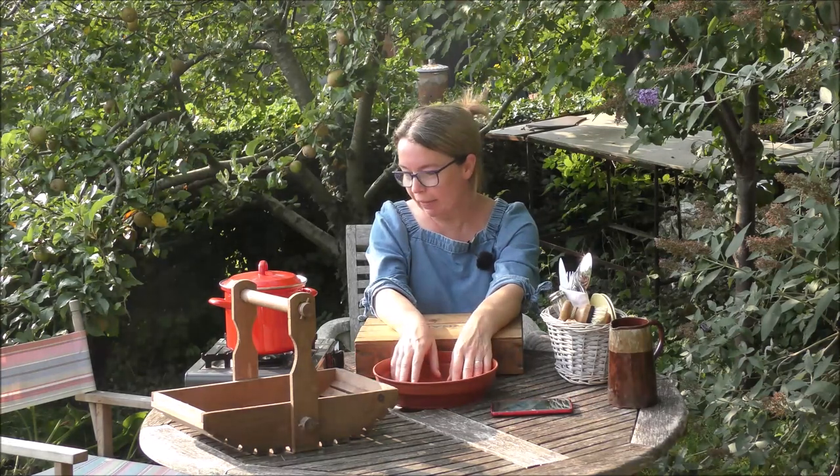Hello, it's Jane here. I'm up at the allotment — it's absolutely boiling — so I thought what better time of year or place to be than to get out there, pick some produce, and cook up a little al fresco supper.